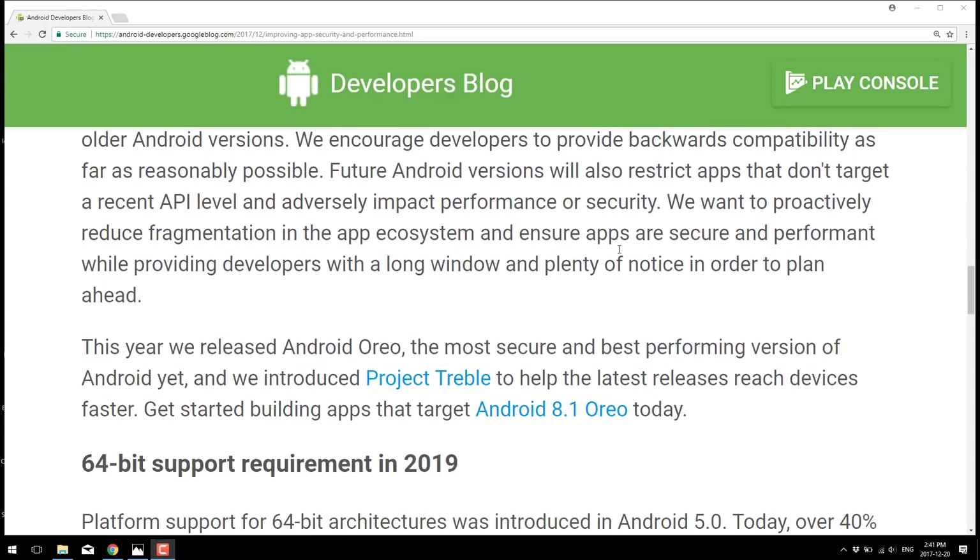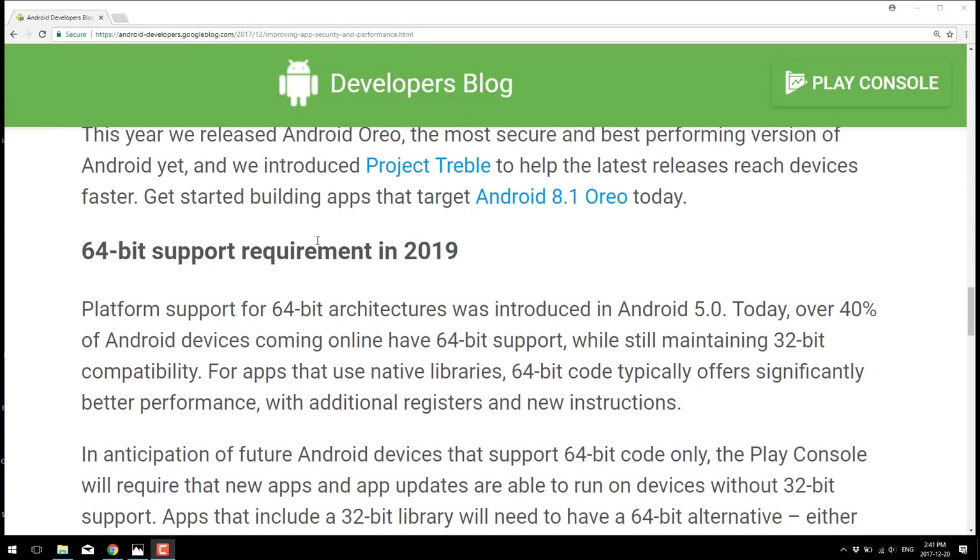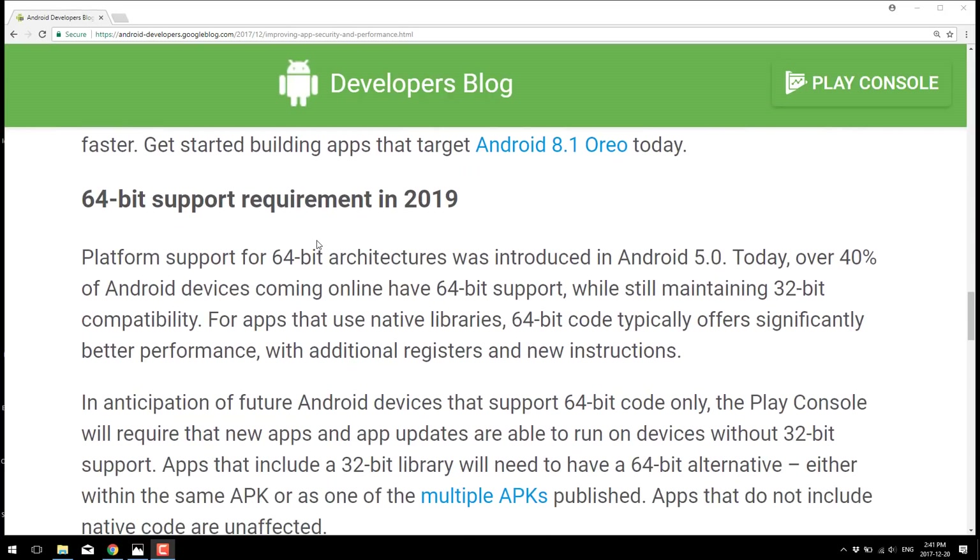The other thing mentioned earlier, and shown in the title graphic, is the requirement for 64-bit support. 64-bit support is going to be a requirement in 2019. They're saying 40% of current devices are already 64-bit while maintaining 32-bit compatibility, and this is going to go up over time.